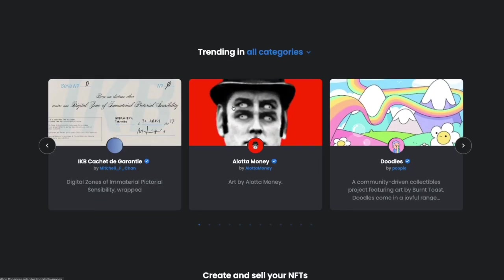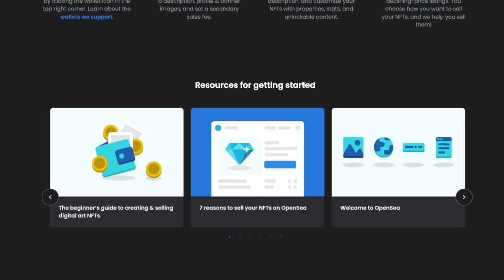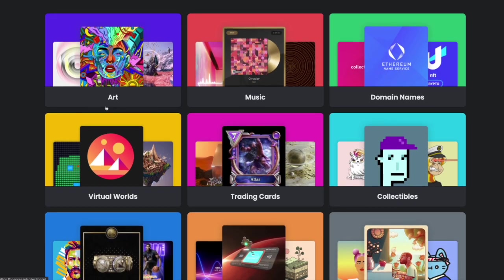You can see what's trending in all the different categories, what you need to do to create and sell your own NFTs, and a bunch of different resources to help you get started with OpenSea. You can browse by category depending on if you're interested in art NFTs, music NFTs, domain names, collectibles, trading cards. You should definitely go on to OpenSea and start browsing through different collections, projects, and categories to see which kind of NFTs you like best.